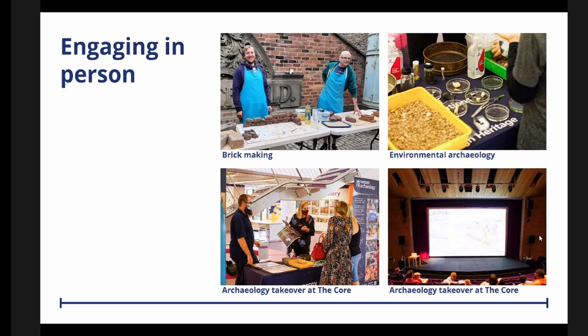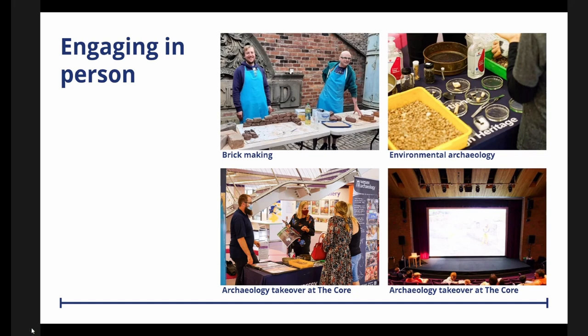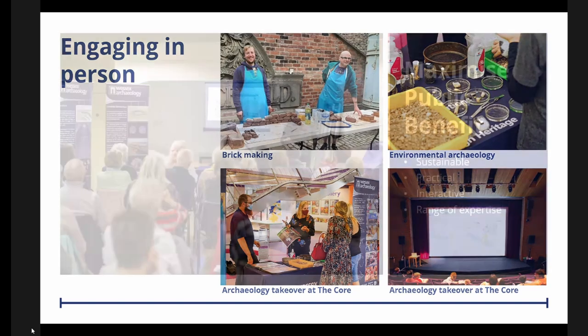One of the last pieces of engagement Natasha's going to do is to put a lot of these materials in very visual form for teachers and educators to use — all the illustrations, the VR, the reconstructions, aerial photos, and school session feedback — available through the web pages.